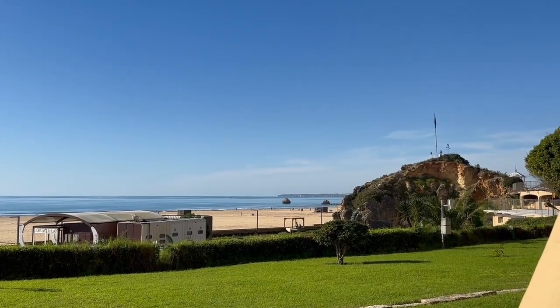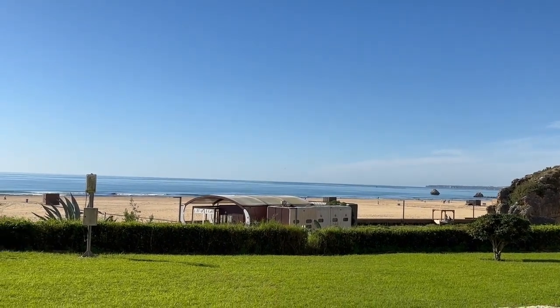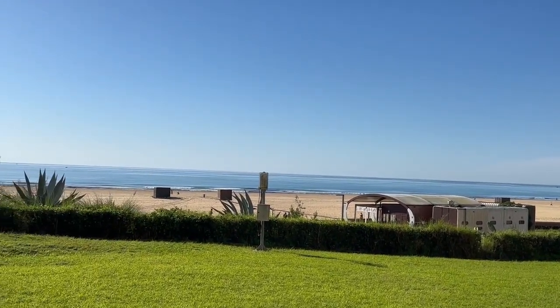We reached Algarve at night. We had booked a beachfront hotel, and this is the view from the hotel.